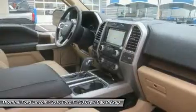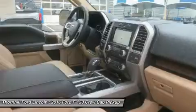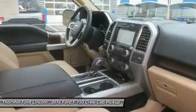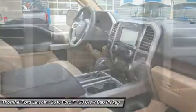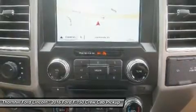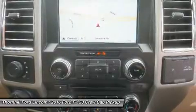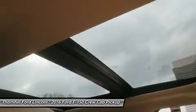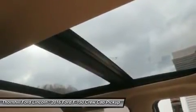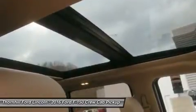New Ford innovations will keep you working through all conditions. The BoxLink all-new configurable universal pick-up box interface system secures a wide variety of available Ford and aftermarket accessories such as ramps, storage bins, dividers, and many others including e-track. LED box lights, scalable loading ramps, 110-volt AC plug-in outlet, and remote tailgate release systems are all available options.